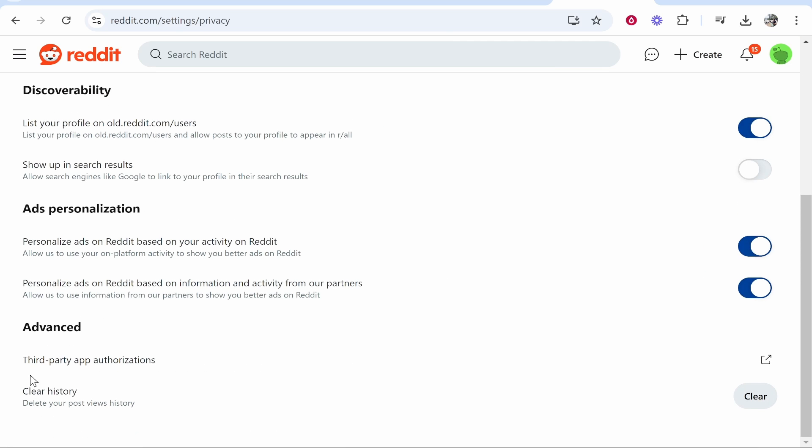Once you're here, scroll down and you'll see clear history — this will delete your post views history. Go ahead and click on clear.